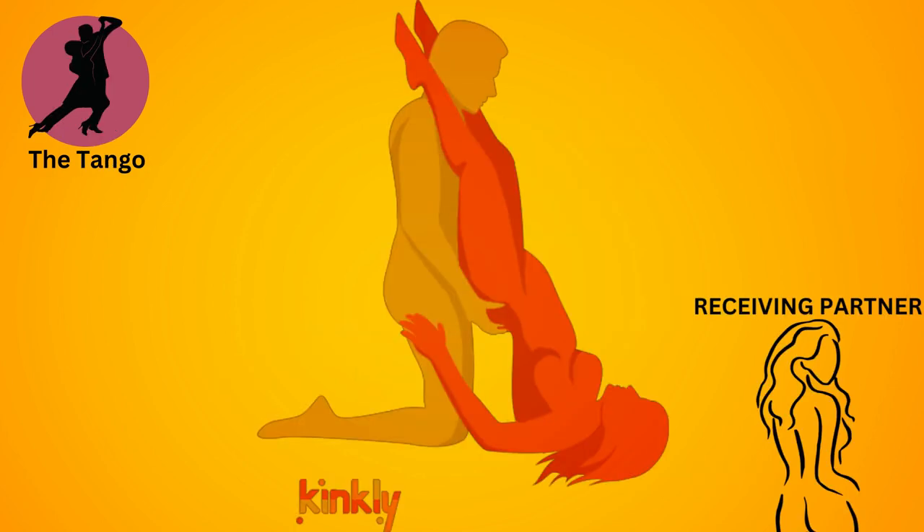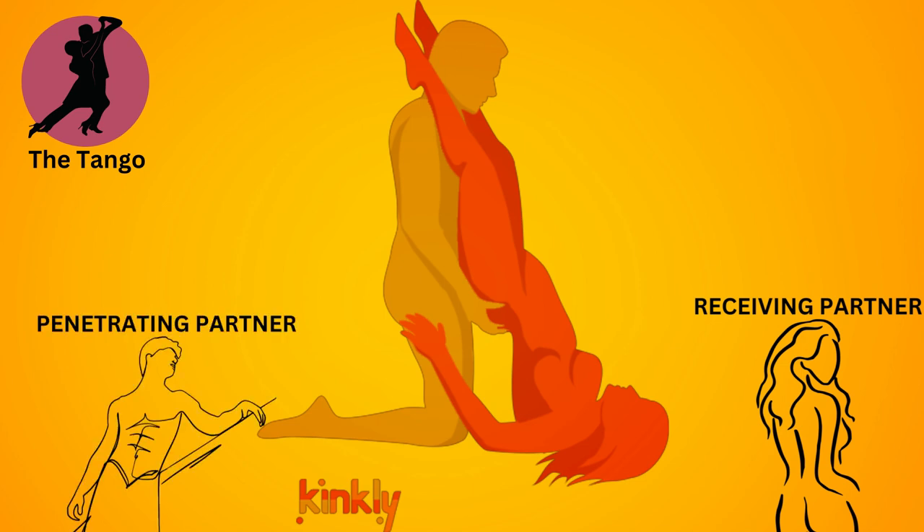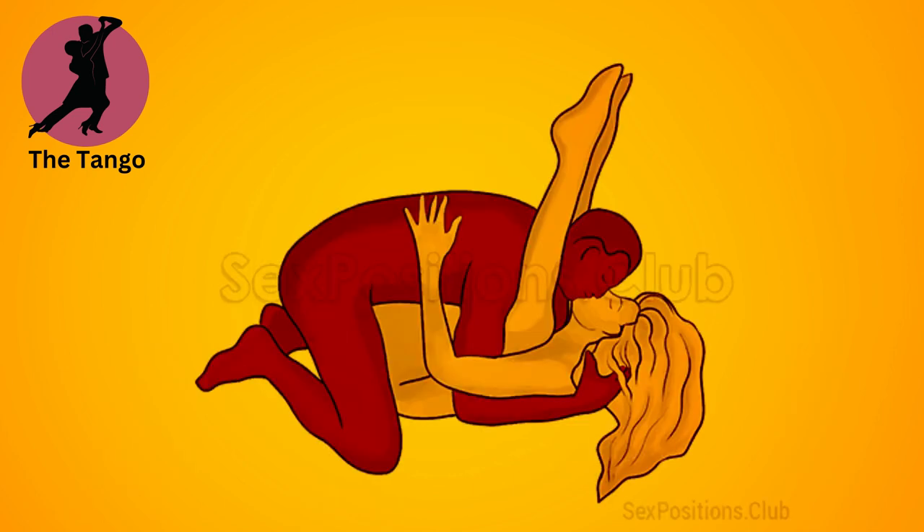The tango. The receiving partner lies on their back with their legs raised and supported by the penetrating partner's shoulders, while the penetrating partner leans over and enters from above. This position allows for deep penetration and intimate eye contact.